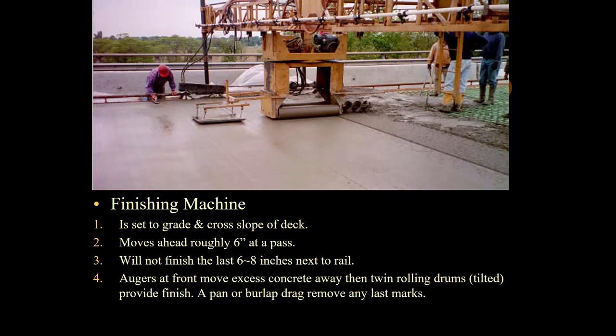The finishing machine is set to the grade and cross slope of the deck — we checked that in the dry run. It moves ahead roughly six inches at a pass and will not finish the last six to eight inches next to the rail. You'll see a worker on the rail with a float finishing that end, which works well because that's the gutter location and gets a smooth finish for drainage. The augers in front of the bidwell move excess concrete away, then the twin rolling drums finish the concrete. Behind it, a pan or burlap drag removes any last marks, and contract personnel out front use rakes to pull excess concrete away from the augers.